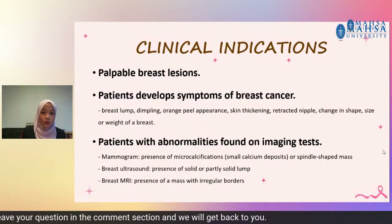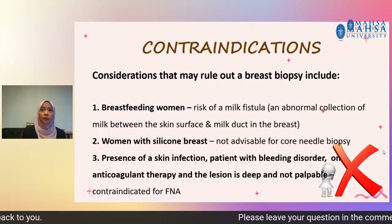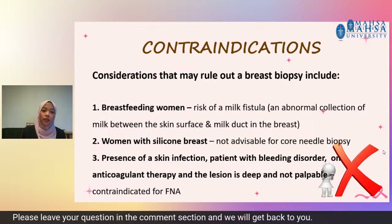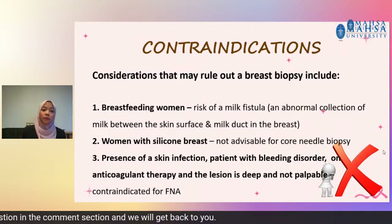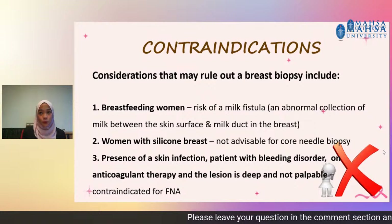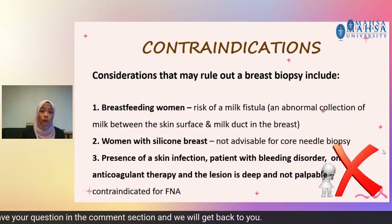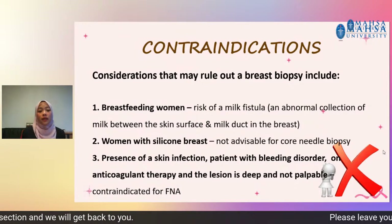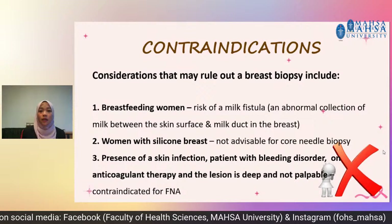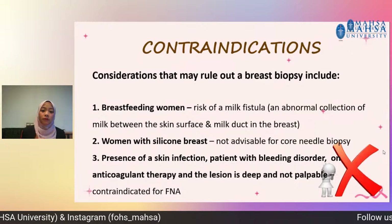Further indications include presence of micro-calcification — a small calcium deposit — or a spindle-shaped mass on mammogram, or if ultrasound shows a solid or partly solid lump, or presence of a mass with irregular borders found on breast MRI. Contraindications include breastfeeding women because of the risk of a milk fistula — an abnormal collection of milk between the skin surface and the milk duct. Women with silicone breast implants are not advisable for needle biopsies since the needle can puncture the silicone. Also contraindicated: presence of a skin infection, bleeding disorder, or patient on anticoagulant therapy. If the lesion is too deep and not palpable, it is contraindicated for fine needle aspiration.